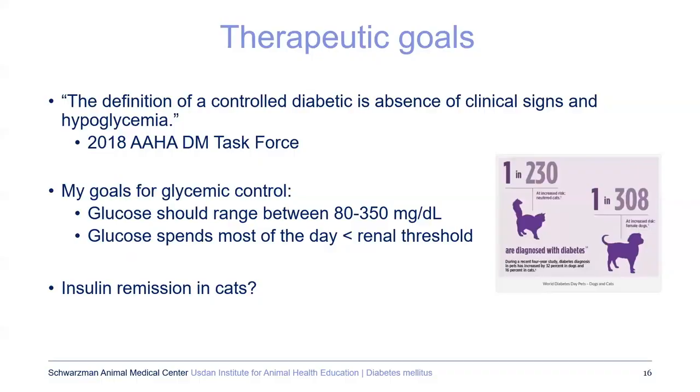For treatment of diabetes, the therapeutic goal outlined by the American Animal Hospital Association diabetic task force defines a controlled diabetic as absence of clinical signs and hypoglycemia — notably not recommending a specific blood sugar level. My goals for glycemic control are to keep glucose generally between 80 to 350, so most of the day you're under the kidney threshold. About 1 in 200 cats is at risk of diabetes and 1 in 300 dogs, so it's really quite a large proportion.